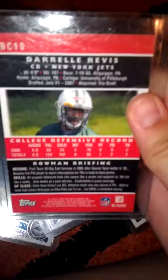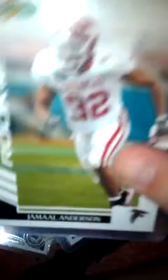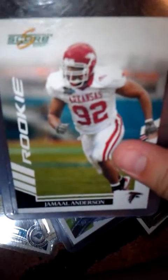Sorry about the lighting - not numbered. Jamal Anderson rookie, from the University of Arkansas.